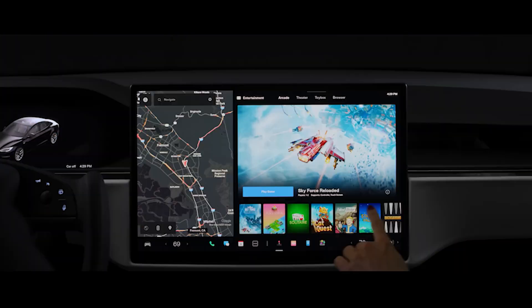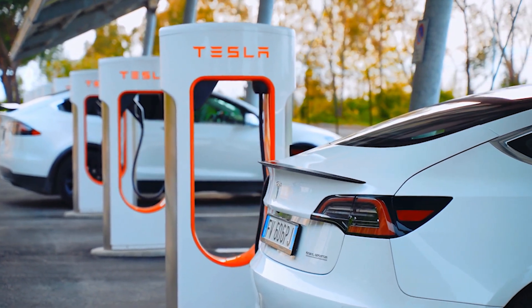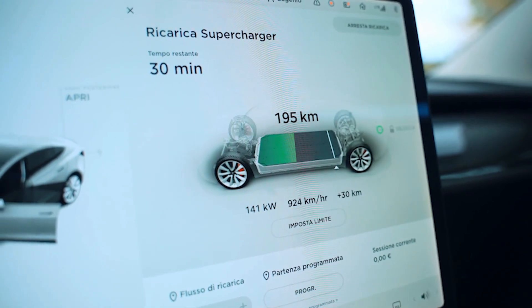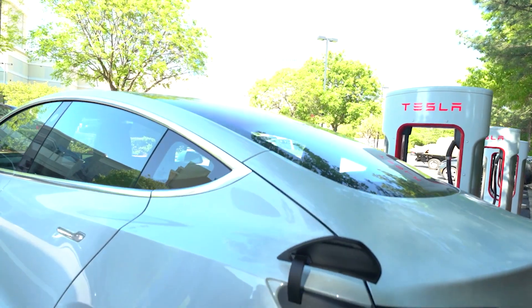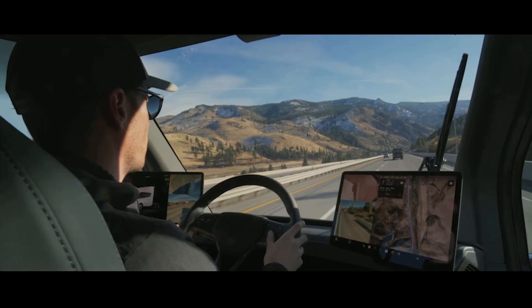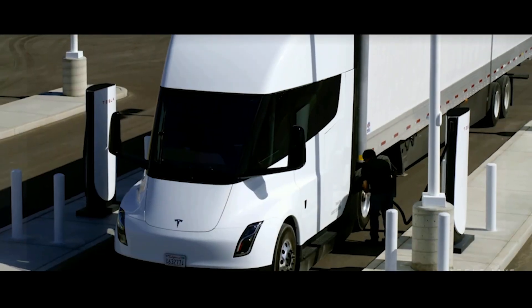Charging the Model S Plaid's 100 kWh battery pack from 10 to 80 percent using a V3 supercharger with 250 kilowatts of power takes less than 25 minutes. So we don't know for sure, but the 18650 could be the best battery cell for the Tesla Semi. One of Tesla's greatest strengths is its short battery charge time. Their Semi cannot only travel further on a single charge, but it can also recharge its batteries much faster.